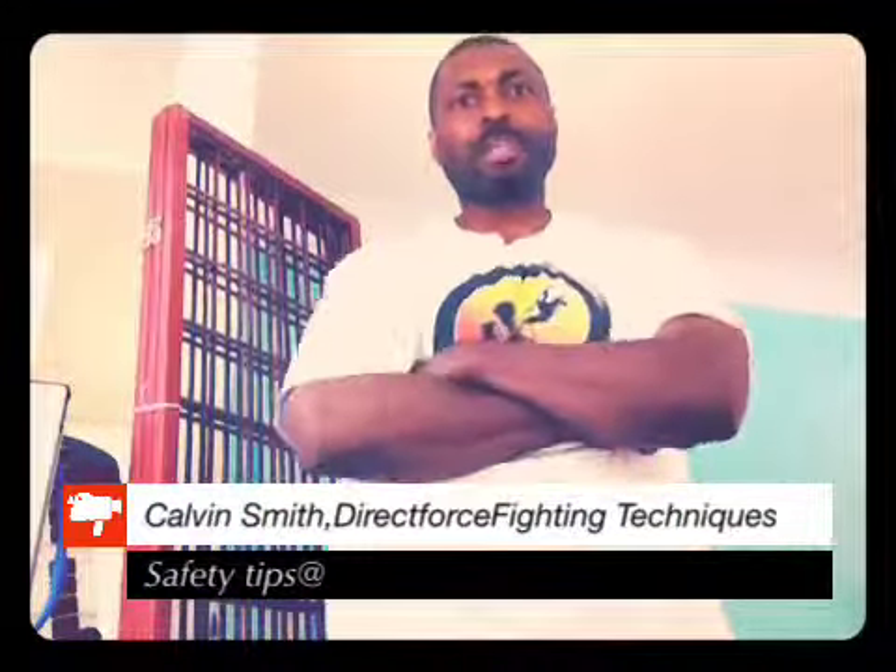Hi, this is Calvin Smith coming to you again from Direct Force Fighting Techniques. Today I want to give you some tips on how to take items that you usually carry around with you and utilize them as weapons. Most people when they think of weapons think of guns and knives, things of that nature, but we all pretty much walk around with weapons already.